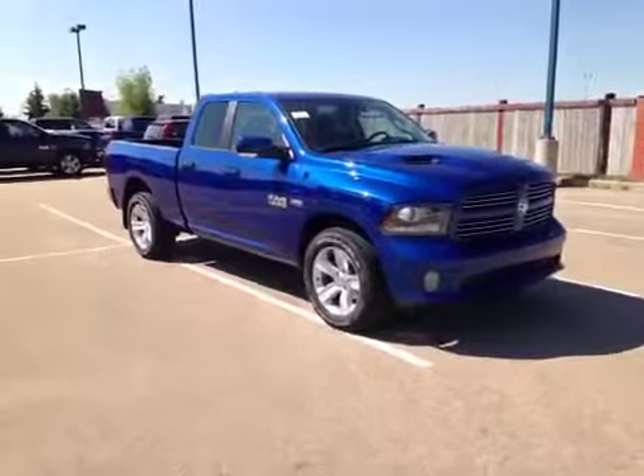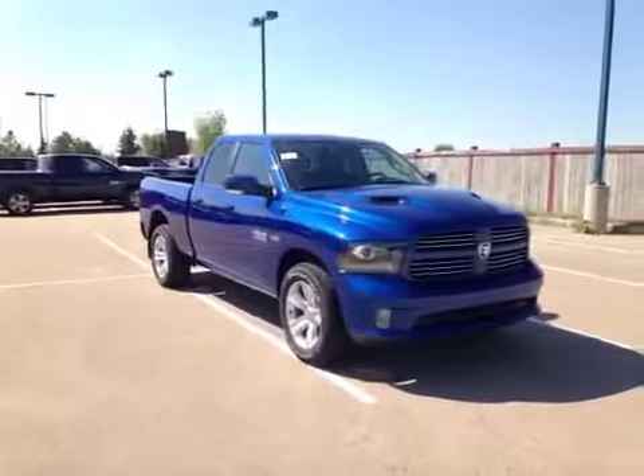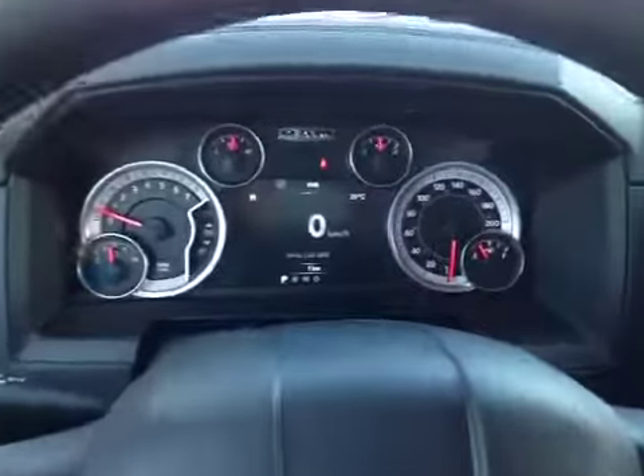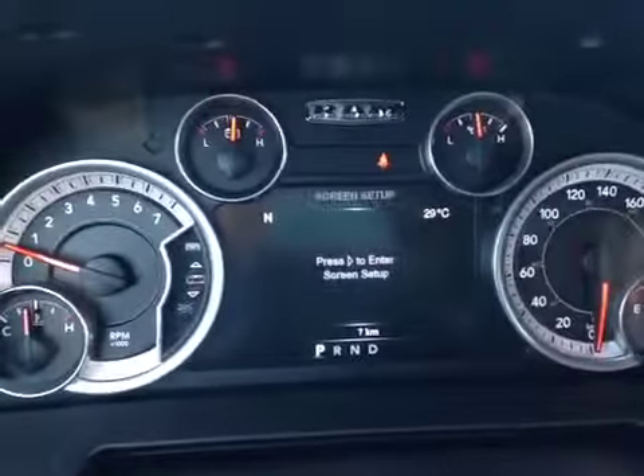Thank you for watching. Great West Chrysler is proud to present this 2014 Ram 1500 Hemi Sport quad cab. Here inside the cockpit, we're looking at the driver information screen with everything from your digital readout of speed to programmable messages.